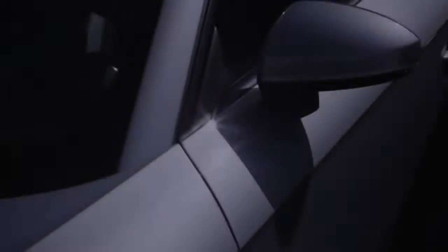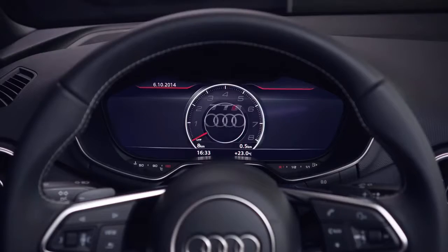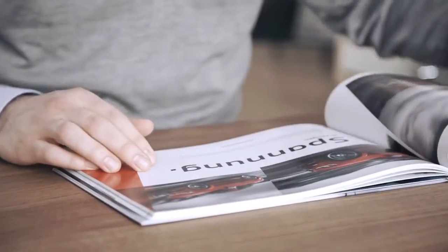In October 2014, Audi launched the new TT — the first with a revolutionary virtual cockpit. Our task? Inspire customers with this futuristic feature. The catch? Do it using the conventional sales brochure.